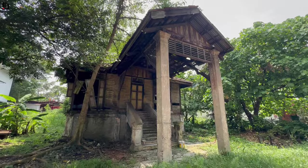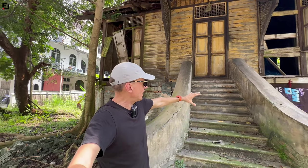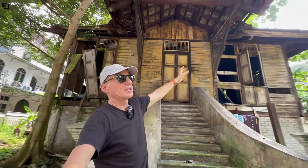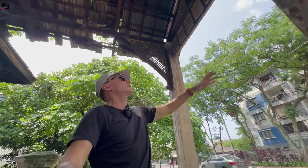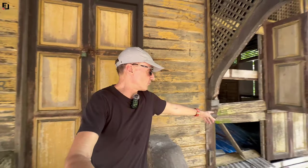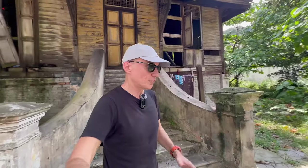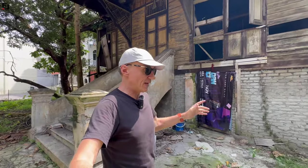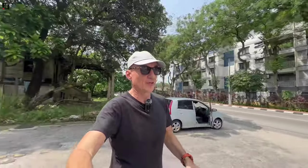We've just driven past this old traditional house in Klang — it looks like it hasn't been lived in for decades. The base and stairs are concrete, and then it's all wooden with a really high wooden porch coming out, and brick and concrete pillars. The steps are quite small, narrow, and fairly steep. It is locked, but you can see this has not been lived in for a long time — once upon a time, I would say a very rich man lived in this house.